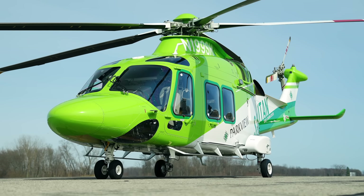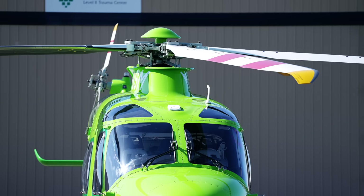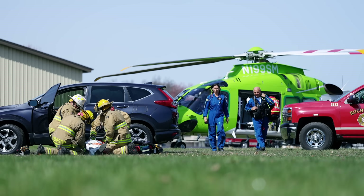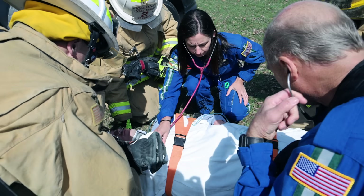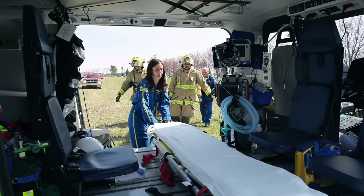The primary benefit that the 169 brings is going to be that power, performance, range, as well as the space the med crew has available in the back. We have a lot more patient care room. We can utilize patient care from both sides of the patient now instead of just top and bottom. We're able to access that patient more completely.